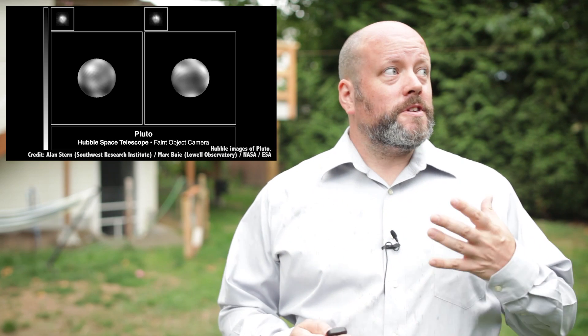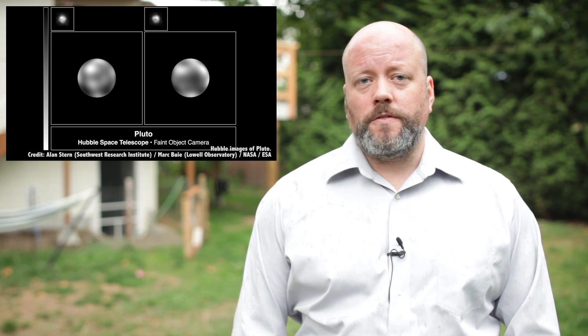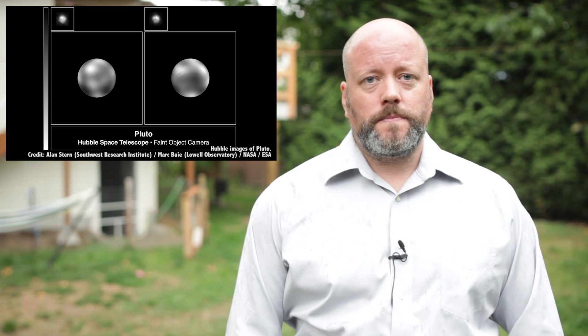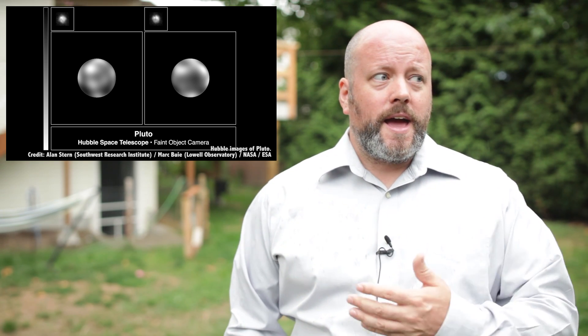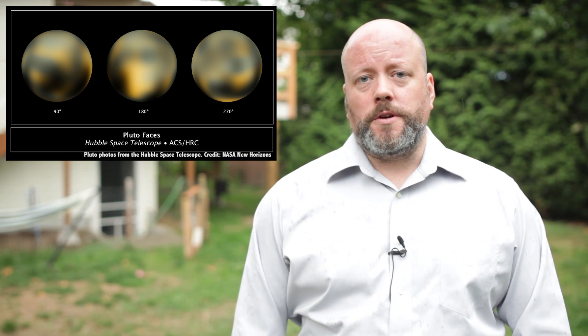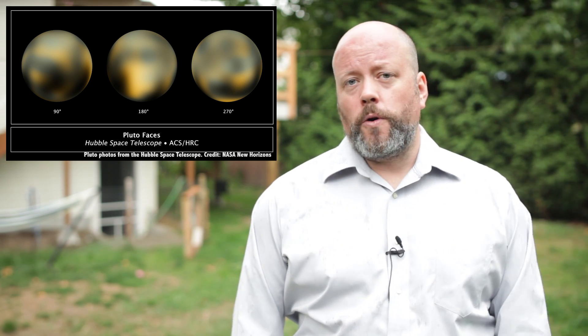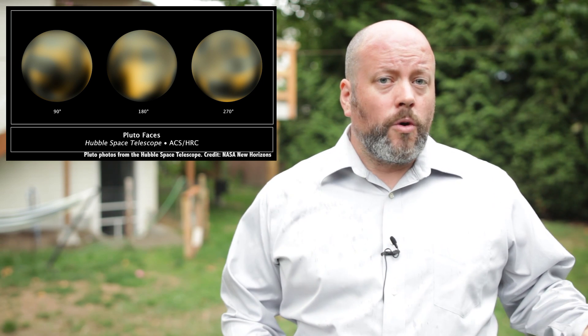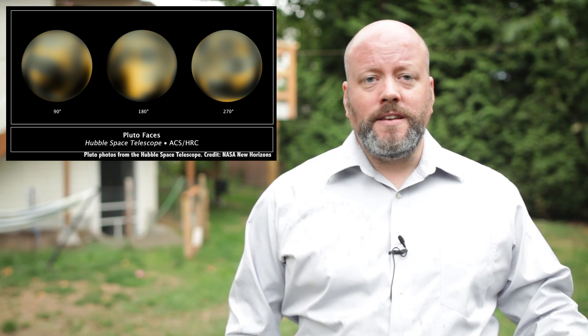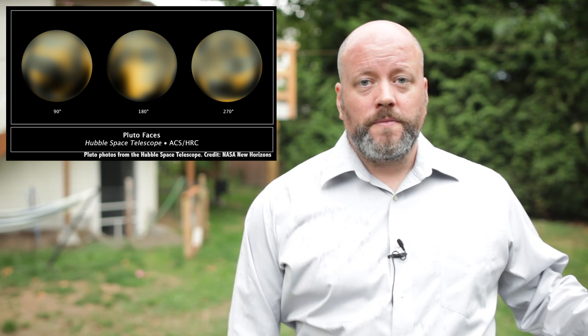Even the mighty Hubble, the most sensitive instrument ever focused on Pluto, could only resolve a few grainy pixels. It's because Pluto is really, really far away — 7.5 billion kilometers. Just the light alone from there takes over 4 hours to reach us. So in order to get any more information, humanity needed to reach out and send a spacecraft to Pluto and photograph it up close and personal.